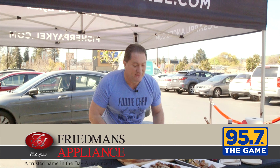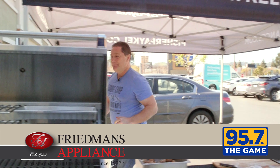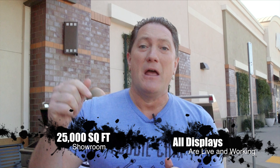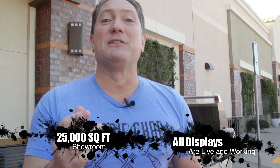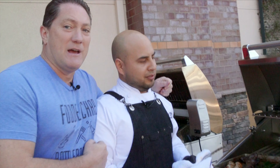Hey guys, how are you? I'm Liam Meglum, KCBS Foodie Chef. We are at Freedman's Appliance, Pleasant Hill. We're cooking, we're grilling. Come on over here. You will find kitchens here that will inspire you at home to cook. If you don't have a grill, this is the place. If you don't have a great kitchen, this is the place.